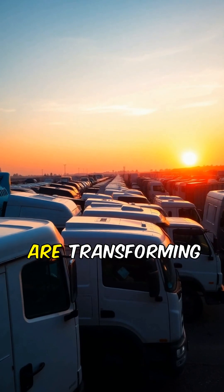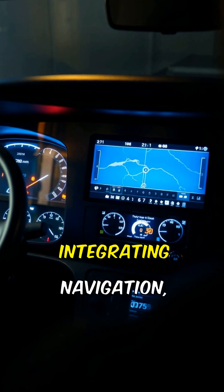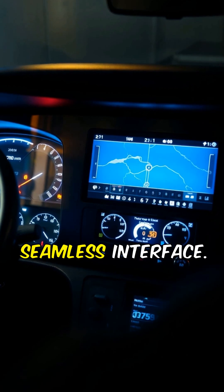Have you ever wondered what incredible inventions are transforming the trucking industry? Meet the smart dashboard, integrating navigation, diagnostics, and entertainment into one seamless interface.